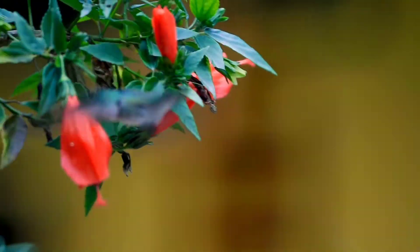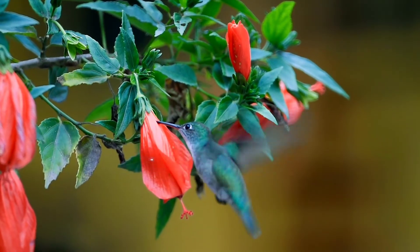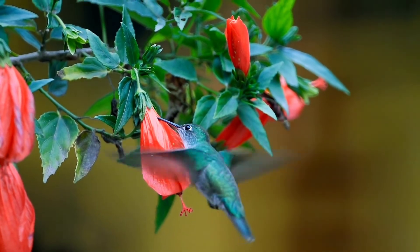These extremely fast wingbeats are where hummingbirds get their name. When flying, hummingbirds flap so quickly that their wings make a humming sound. The sound is very high frequency and just audible to humans.